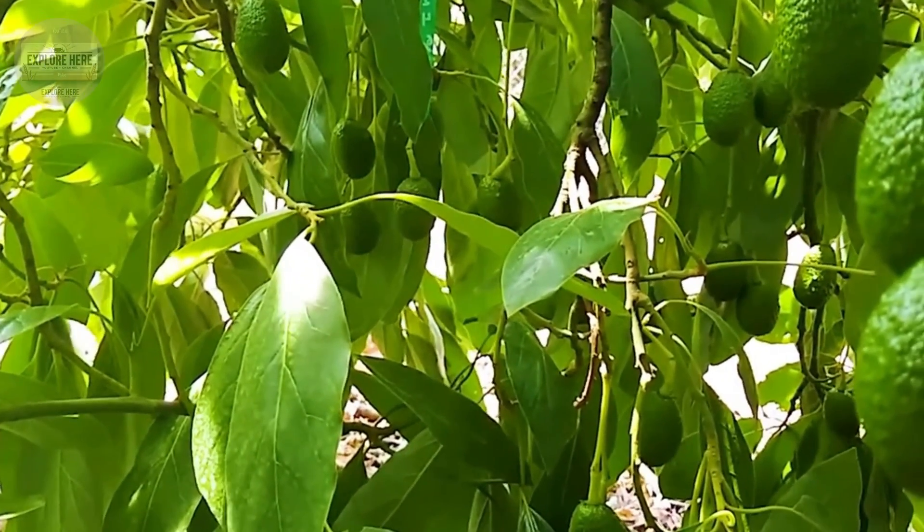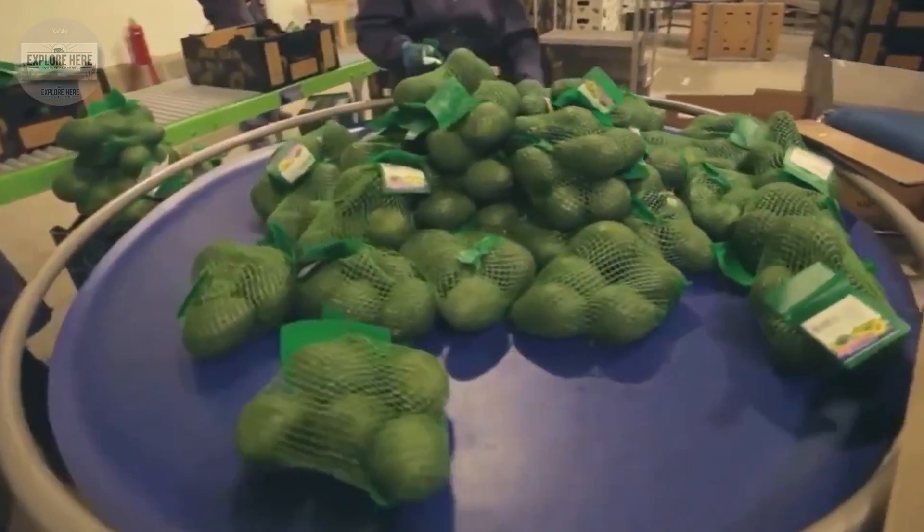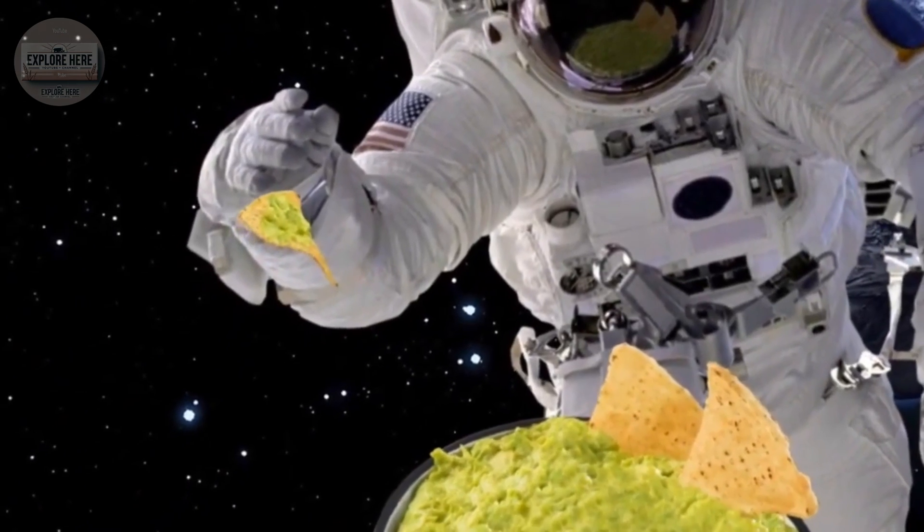Finally, the packaged guacamole is carefully palletized and stored in cold storage, ready for distribution to supermarkets, restaurants, and consumers around the world.